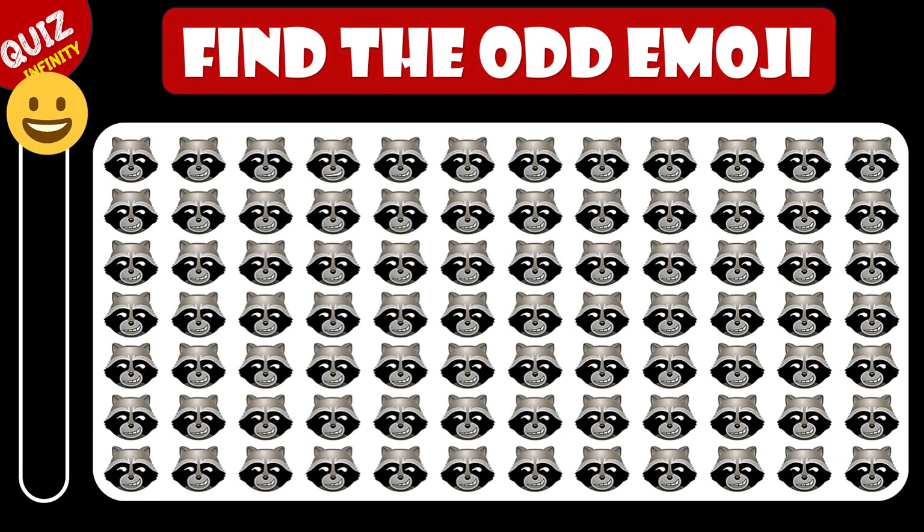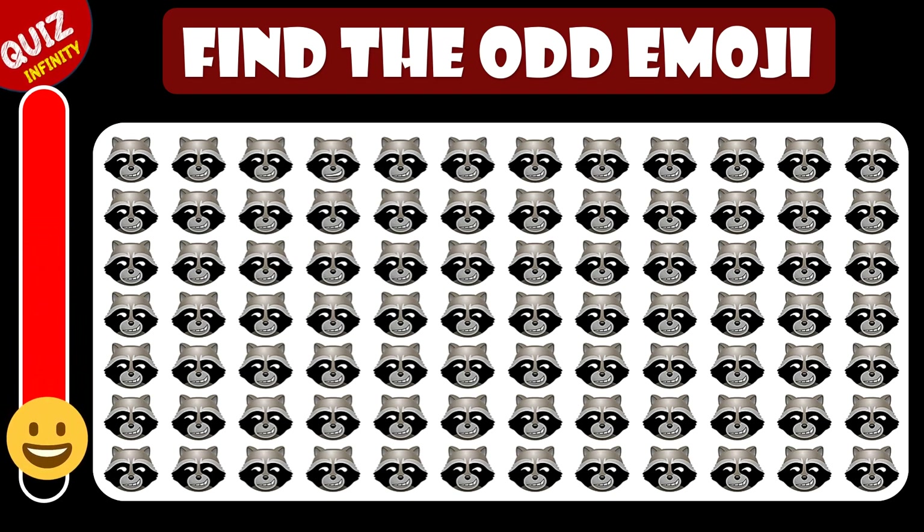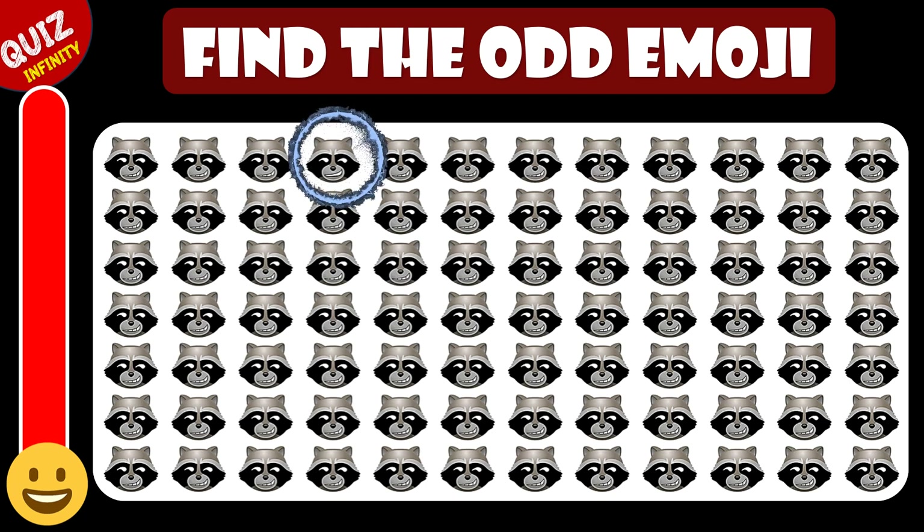Can you find the odd emoji in these? It was very hard. But if you found that, you are awesome.